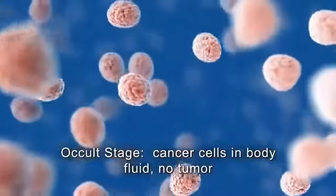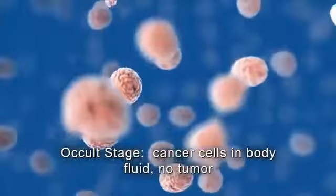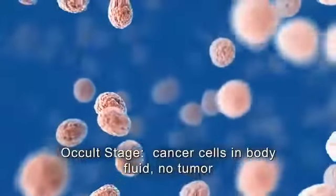In the occult or hidden stage, cancer cells are found in coughed-up mucus or in other lung fluids, but no tumor can be seen in the lungs.